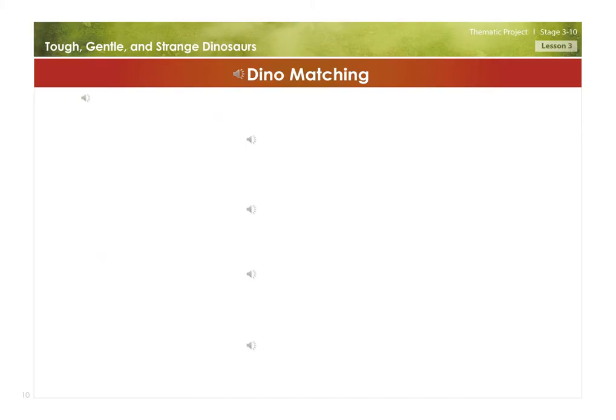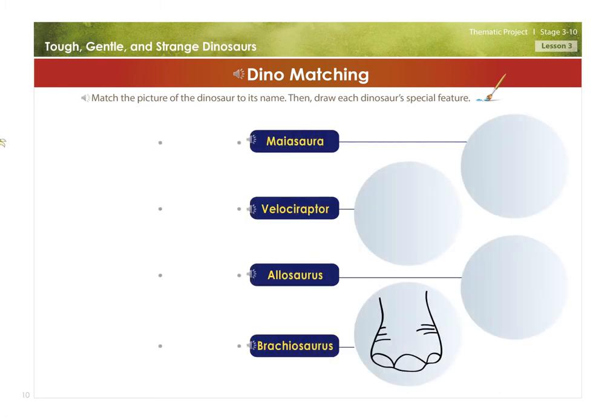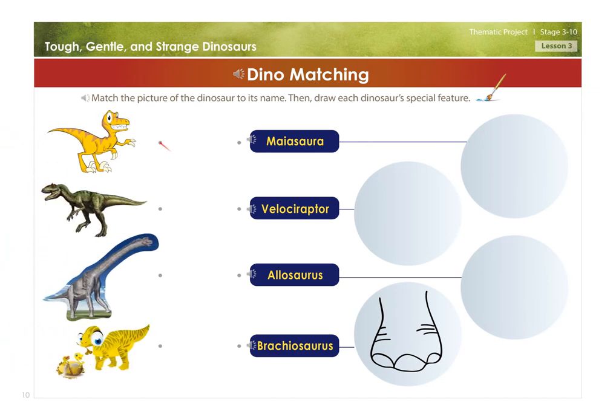Dino matching. Match the picture of the dinosaur to its name, then draw each dinosaur's special feature: Velociraptor, Allosaurus, Brachiosaurus, Maesora.